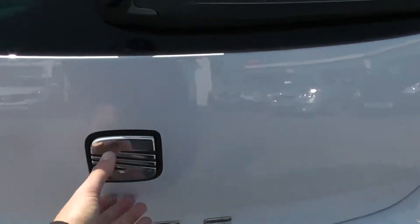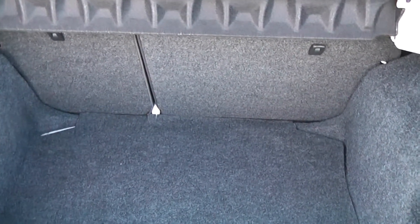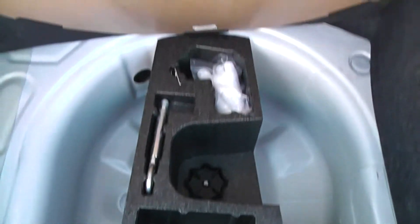Now if you take a look into the boot, I can show you you've got a very large boot space in the back here. You do have the option of 60-40 split-fold rear seats in case you need to make any more room. There's a boot light to the left. Underneath here you do have more storage space and a fix-and-go puncture repair kit.